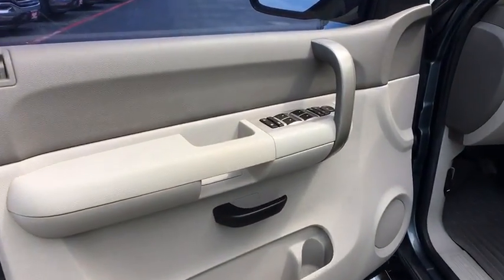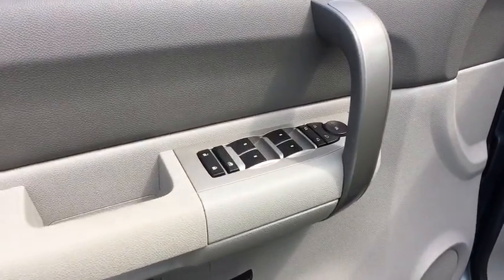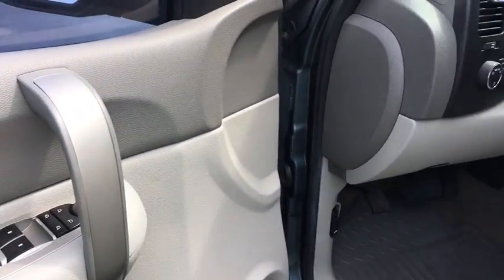Compass, security system, remote keyless entry, overhead console, panic alarm, tachometer.